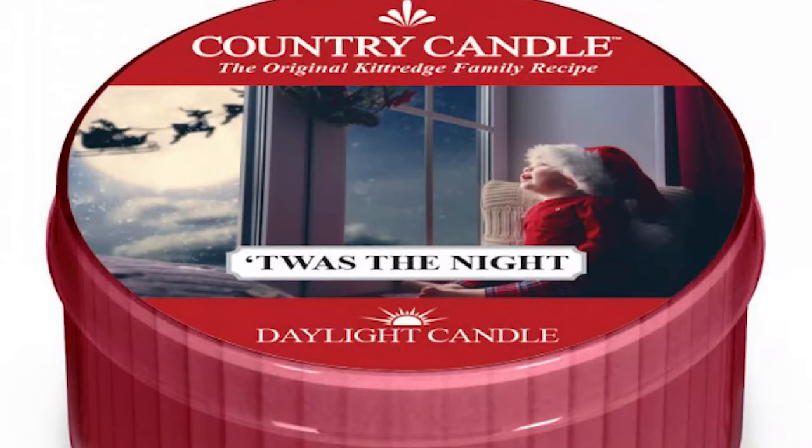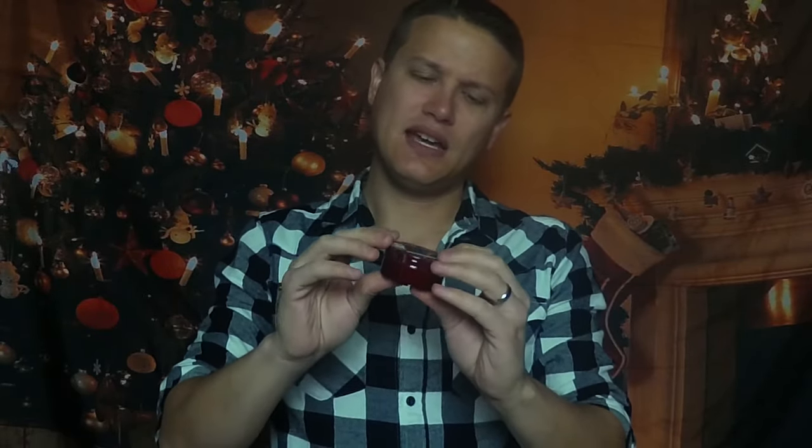This is another new Country Candle scent — Twas the Night. I like the festive label with a little kid looking outside, 'twas the night before Christmas. It's got a dark base, almost like a patchouli base underneath with fruit on top. This is interesting — I don't think this is Christmas at all. This could almost be a Halloween scent. It reminds me sort of of Fright Night but without all the citrus — it's just somewhat fruity. It's got some florals in it too, almost like crushed jasmine. Earthy, floral, a little fruity. Not a bad scent, but I don't think it's Christmas in any way. I can't see being huge on this one.